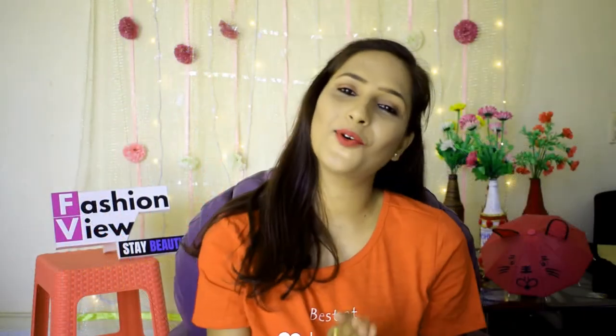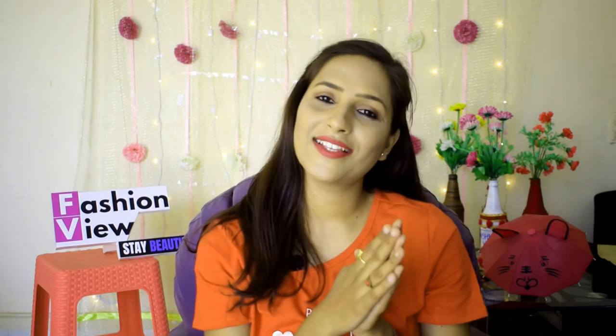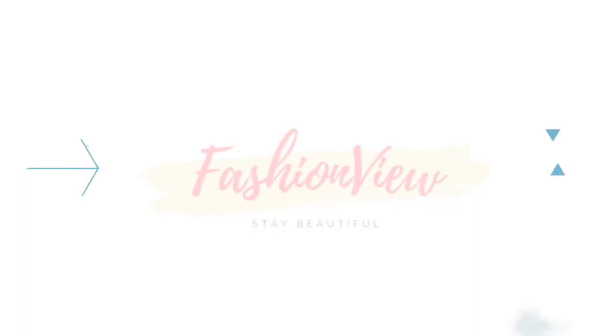I hope you guys liked this video. Don't forget to like and subscribe to the channel and share this video. You can see all the maxi dresses linked in the description box, so check that out. Thank you guys, I'll see you in the next video. Bye bye.